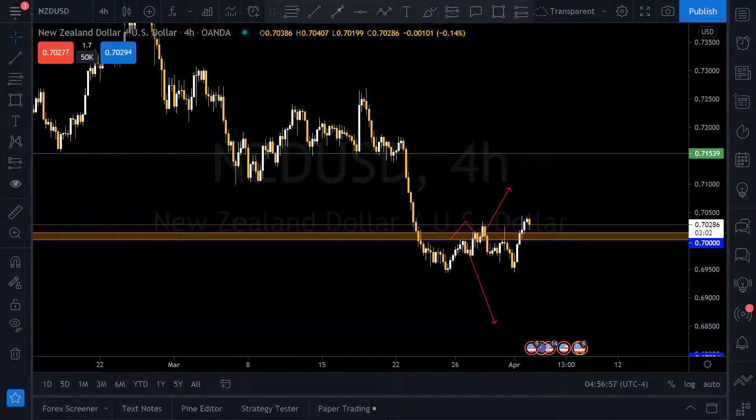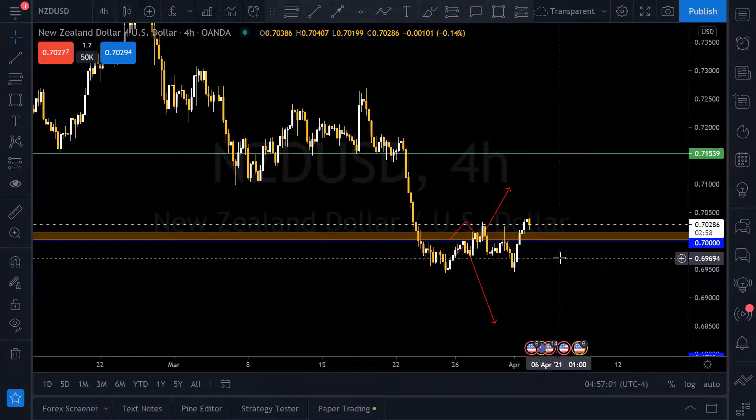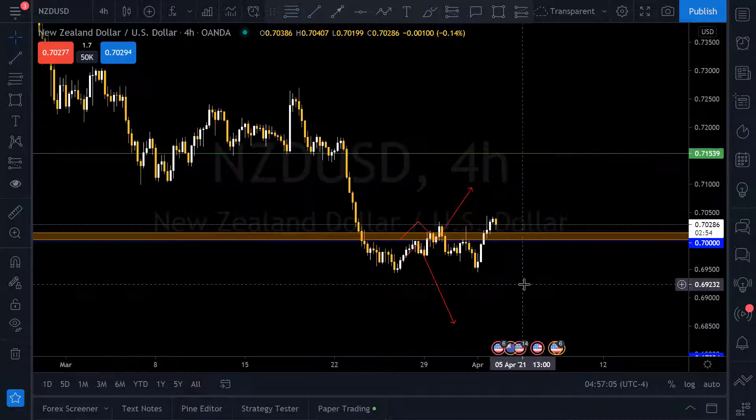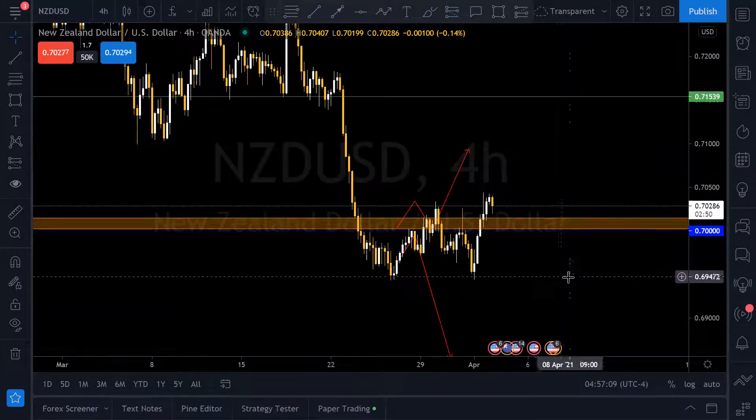What's going on, cool cats? Good to see you. The last time we were here, NZD/USD — New Zealand dollar against the US dollar — we were looking at this here.